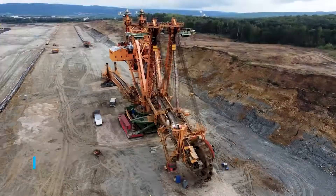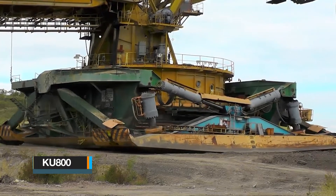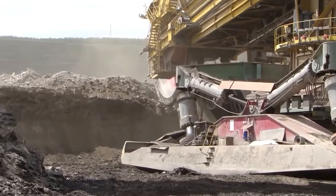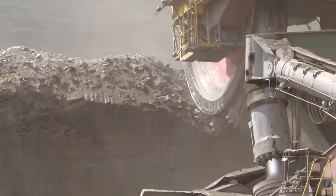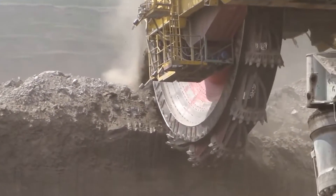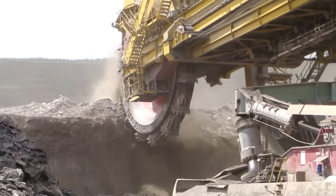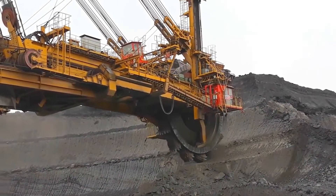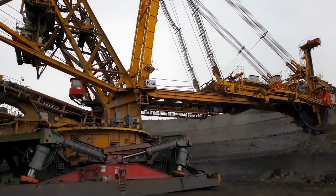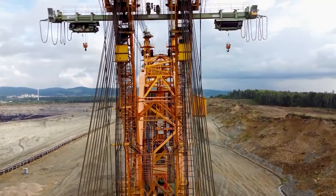The KU-800 is a self-propelled bucket wheel excavator initially produced in the Czech Republic in 1981. Starting from 1996, it underwent extensive reconstruction and modernization, and this updated version has been actively employed in coal mining operations within the Czech Republic. In terms of its dimensions, it stretches an impressive 170 meters in length, rises to a height of 52 meters, and has a weight of 4,300 tons.